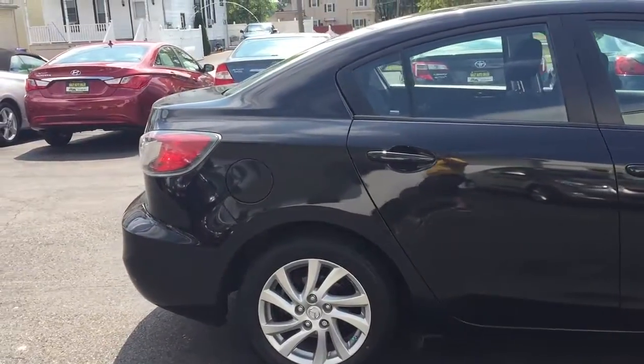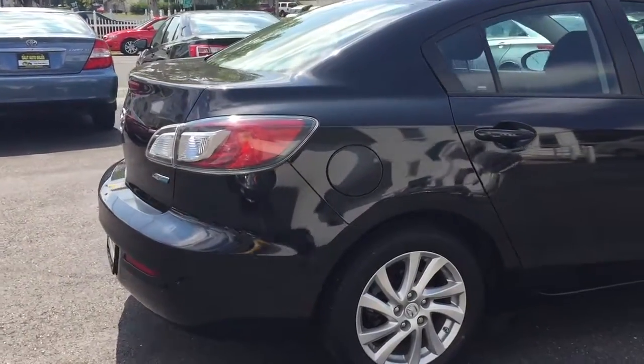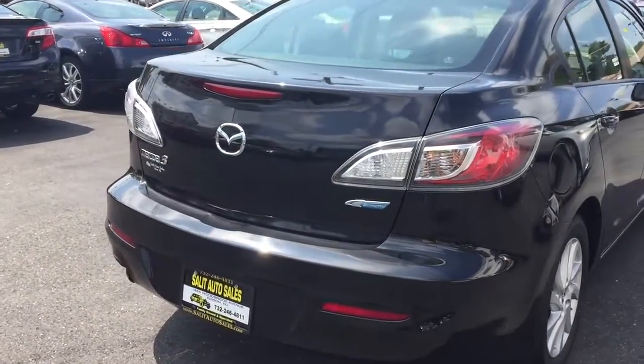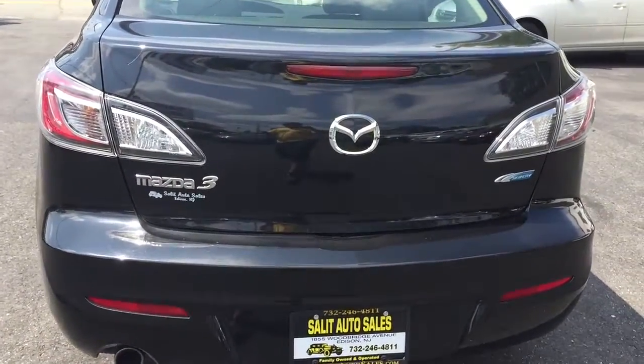Literally almost everything in here but leather. Everything's factory installed — sunroof, Bluetooth, CD, steering wheel radio controls, keyless entry, alloy wheels, all power windows, locks, cruise, tilts, stuff like that.